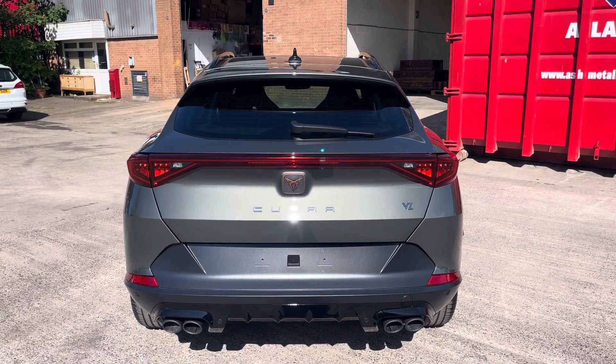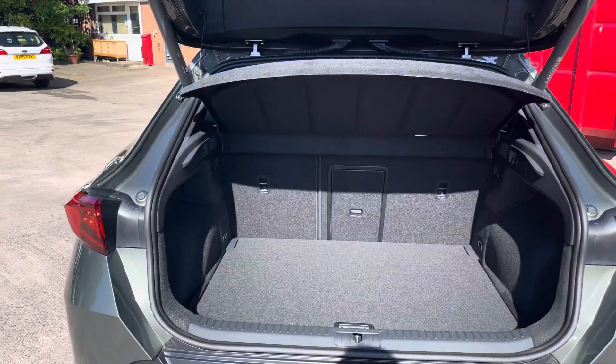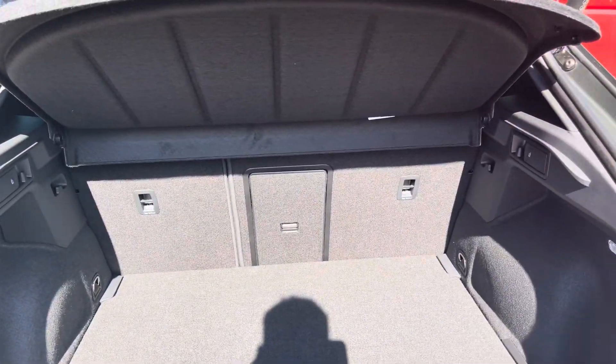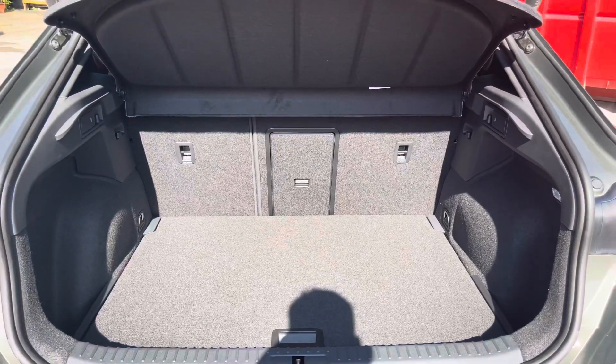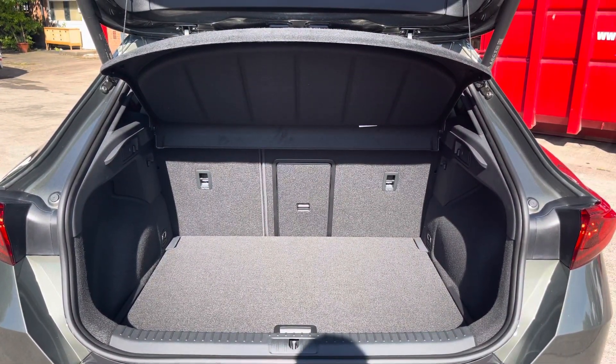Focusing on the boot now, we can take a look at the automatically releasing boot lid, which reveals this really spacious boot with enough room for two medium-sized suitcases, plenty of room for your weekly shopping, and the rear seats are also fully foldable should you require any more space.